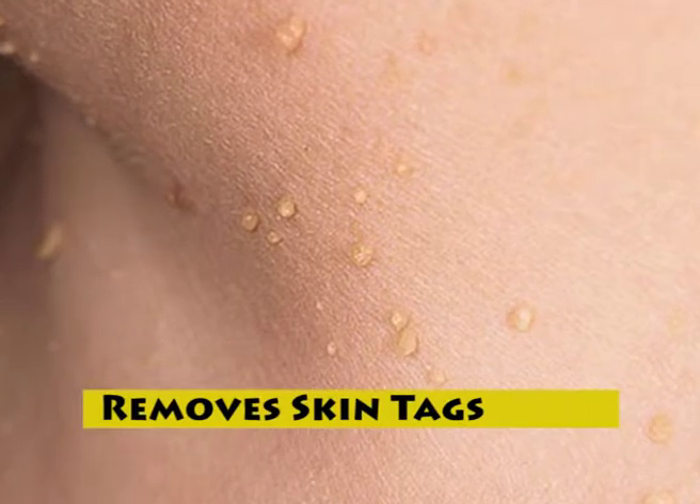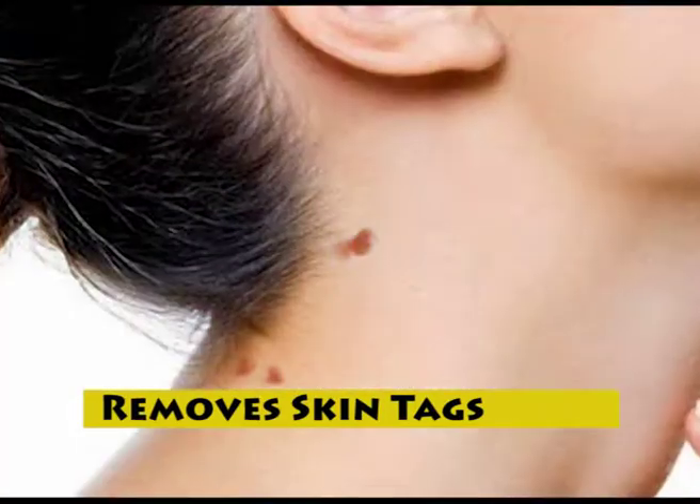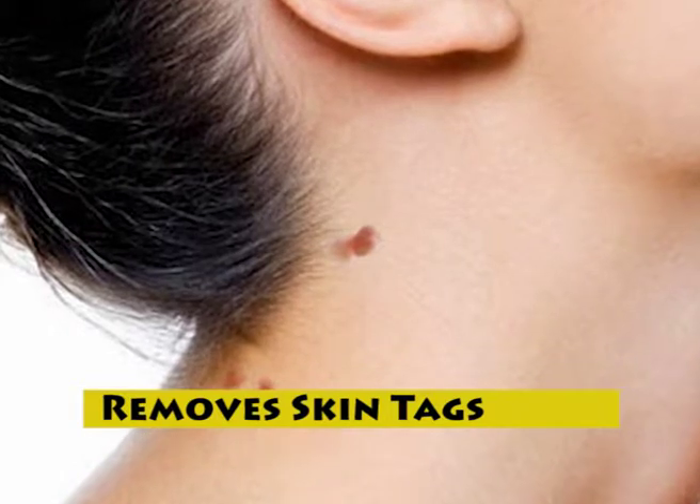You can also use banana peels to get rid of ugly skin tags. They contain enzymes that help dissolve the skin tags.